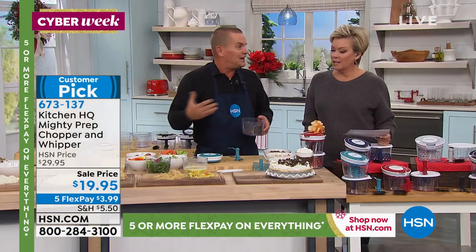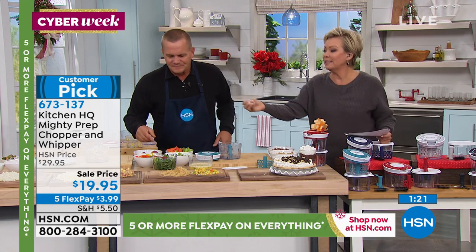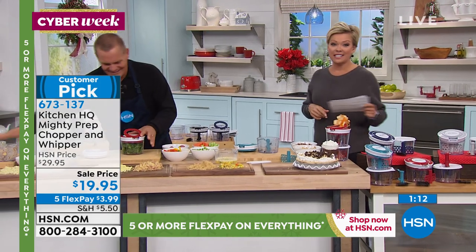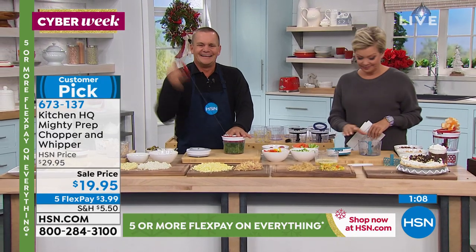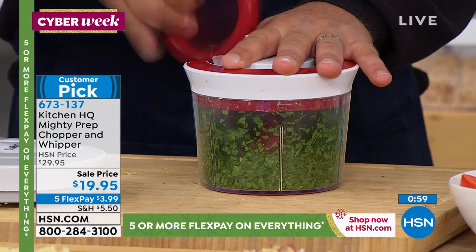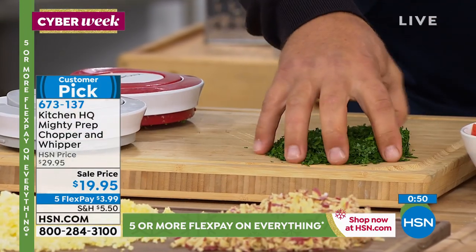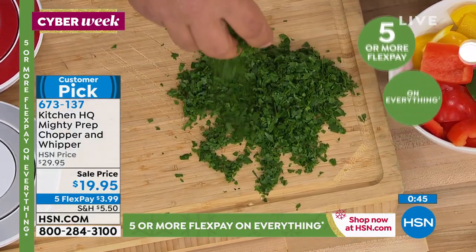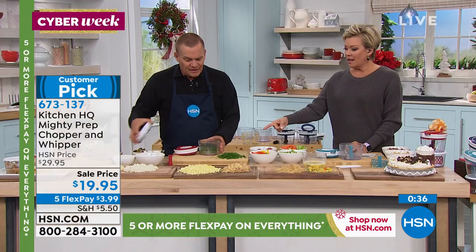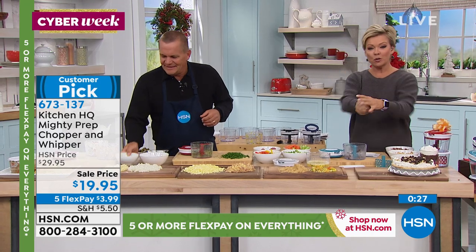A lot of times you don't want to drag out the big food processor for just a little bit. All the things we've shown you are the hardest, most dreadful jobs in the kitchen, and this little Mighty Prep makes it so easy. Now I've got some parsley — how long would it take to mince parsley for a spaghetti sauce with a knife to get this consistency? In seconds with one pull. You can do parsley, cilantro, any fresh herb. I compare it to a salad spinner: you don't need batteries, a motor — nothing to break.